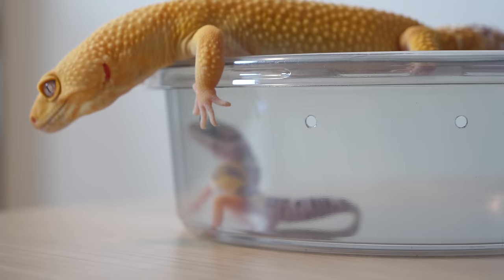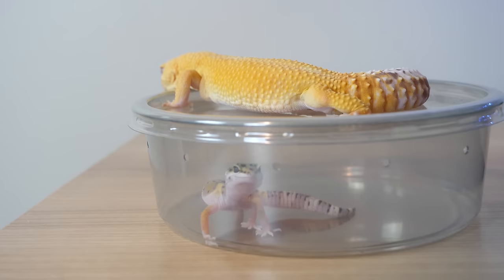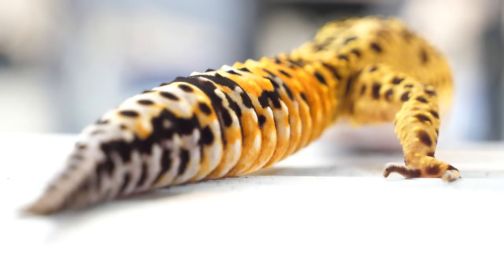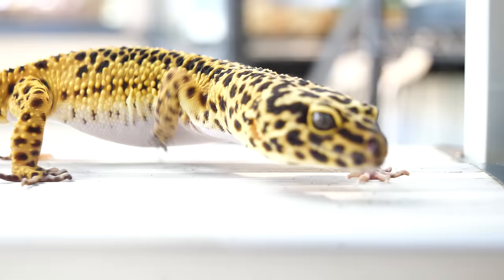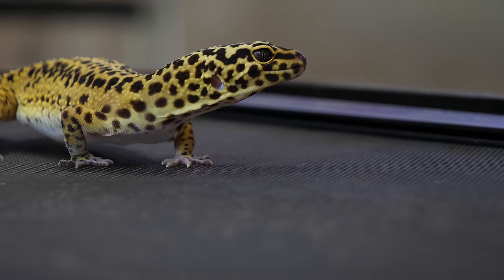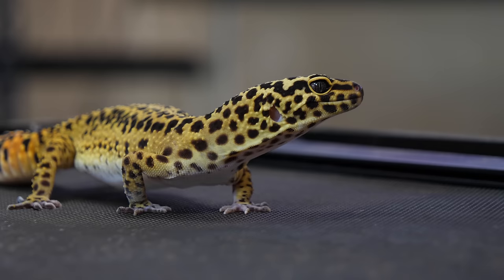Those are my tips on getting your gecko to eat. It's very easy to tell when a leopard gecko is on the verge of death from starvation because their tail really helps you out — just keep an eye on that tail. Remember to weigh your gecko; a scale on Amazon is only about five to ten dollars and it really helps to track how your gecko is doing. For the full care guide, check the link below or go to goherping.com/leopardgeckos, and I'll leave all my supplies in the description.